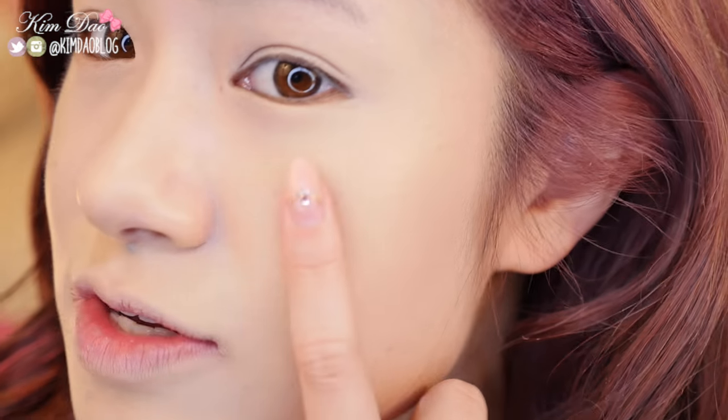Actually, it still looks pretty bad. But BB Cushion-wise, the coverage is really good. As you saw earlier, I had like some sort of scab and some marks around this area, and it's covered up so you don't really need any concealer. Coverage is good. It also gives you a nice glow, and it has a matte, powdery kind of finish. But it still gives you a glow, which I really like.